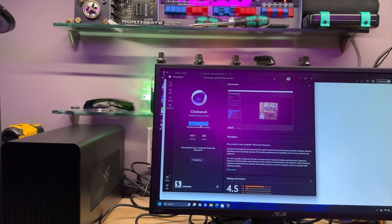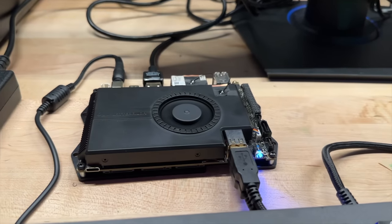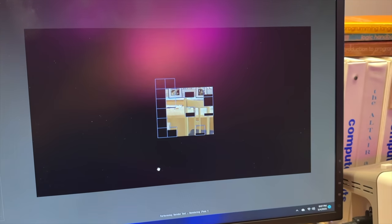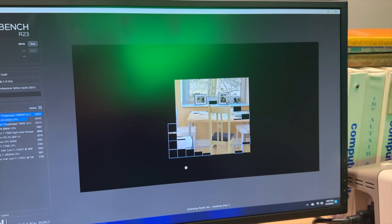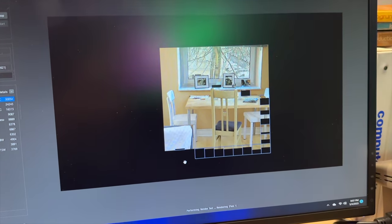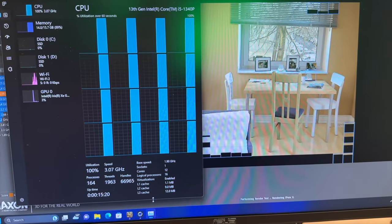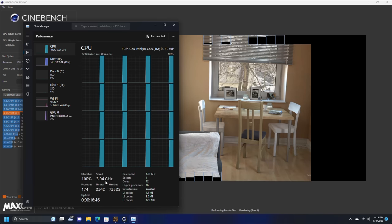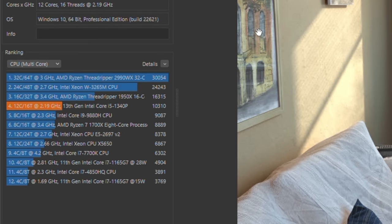Next I'm moving on to Cinebench R23, which is probably not a very favorable test for a computer like this because it really focuses on multi-core performance. This does have 12 cores — eight performance and four economy — so it's going to do much better than your typical single board computer, but compared to a higher-end desktop it may not fare as well. I'm leaving Cinebench to run for quite a while to really heat-soak the machine and see what it can sustain for clock rates once fully saturated. We can see in Task Manager it's holding all cores at 3.09 GHz, which is pretty good for a 1.9 GHz base clock. And the final score comes in at a fairly respectable 10,310.